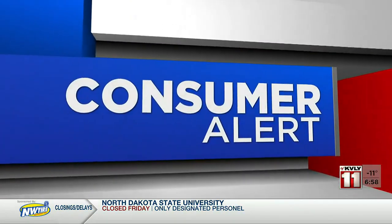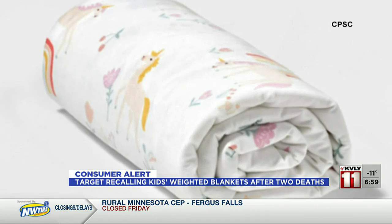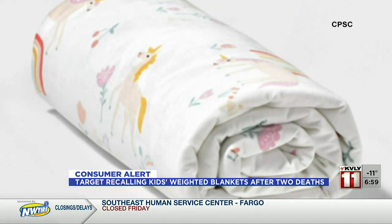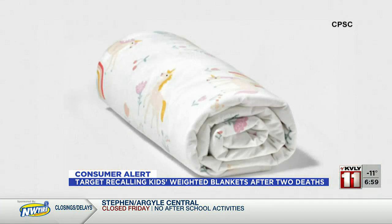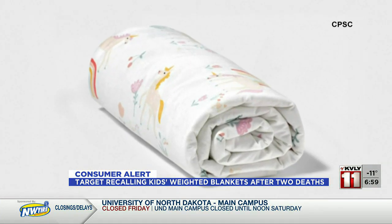Our consumer alert this morning: the Consumer Product Safety Commission and Target are recalling more than 200,000 Pillowfort weighted blankets. At issue, a young child can get trapped in the blankets, posing a death risk by asphyxiation. This has already happened twice — a four-year-old girl and a six-year-old girl reportedly became entrapped in the cover and died from asphyxia at Camp Lejeune in North Carolina last April. The blankets were sold exclusively at Target from December 2018 through September 2022 for $40.